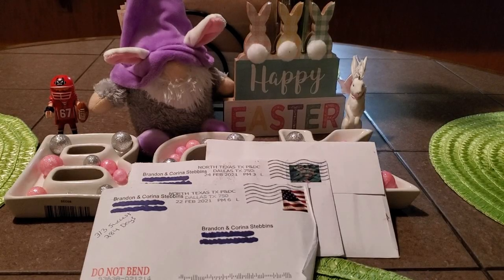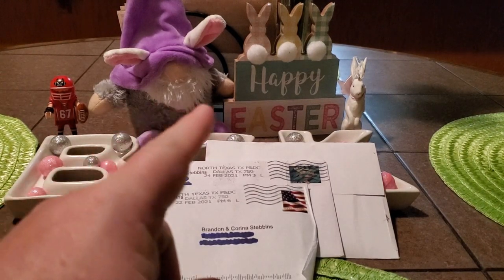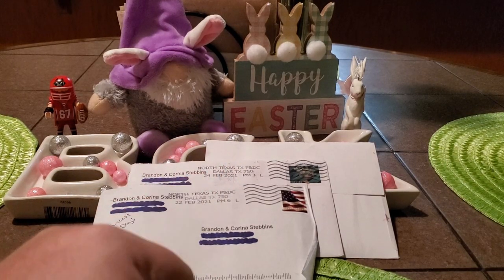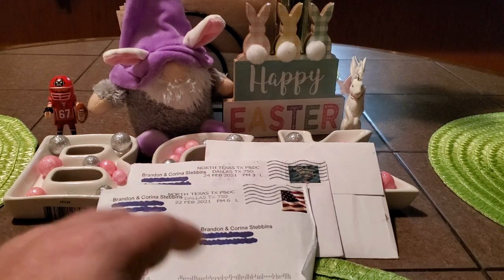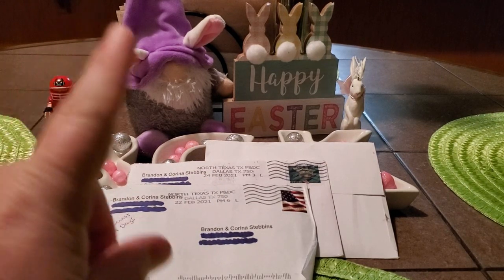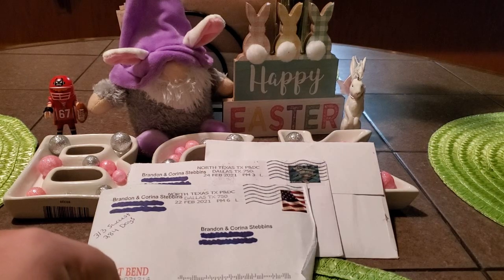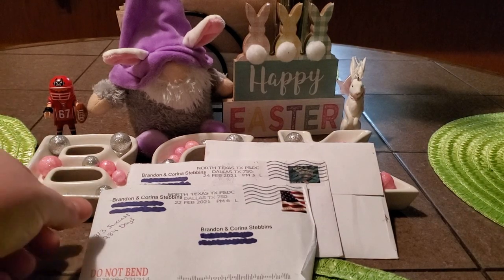Good afternoon, everybody. I'm coming back with another TTM video for you guys today. As you can see, we got two returns in the mail, and I got a purchase. I found a great deal on some autographs I needed for the 1990 Donruss set, and so that came in the mail today too. We'll go over those at the end. Really happy with everything I got back today. Hope you guys are all having a great weekend. Hope your end-of-the-week mail was fantastic. But let's get into it and see what we got.